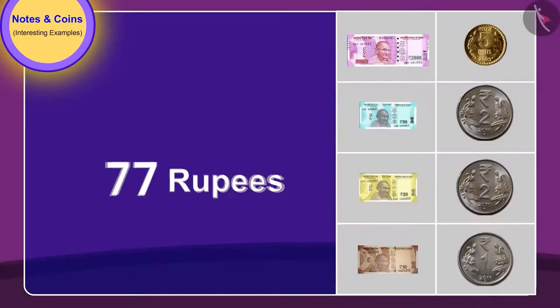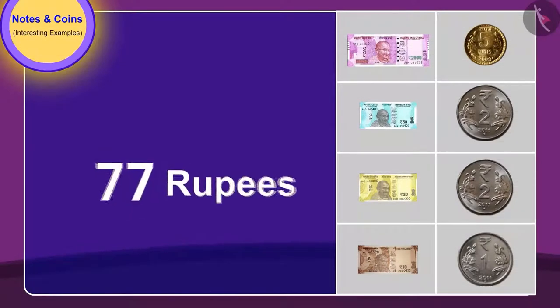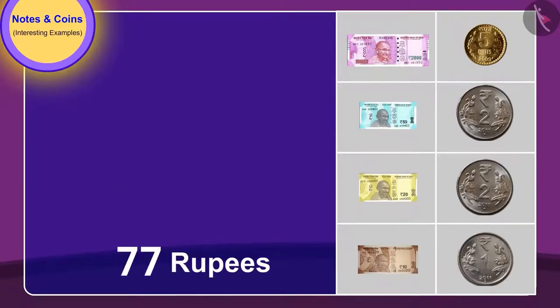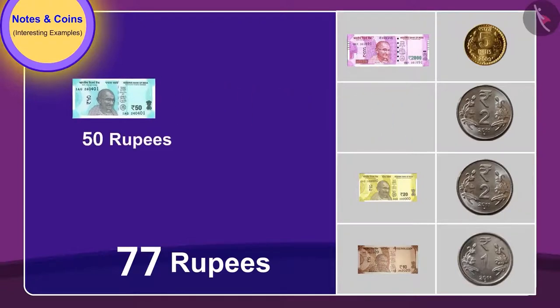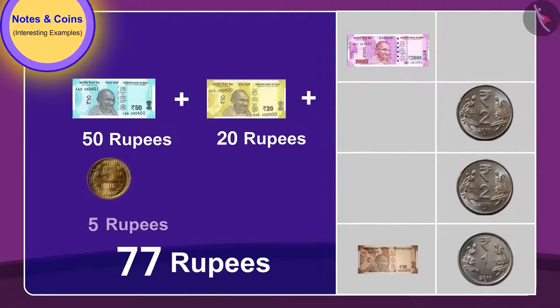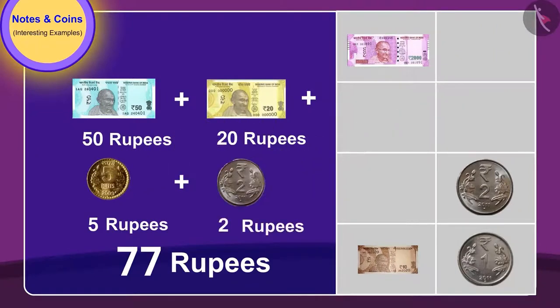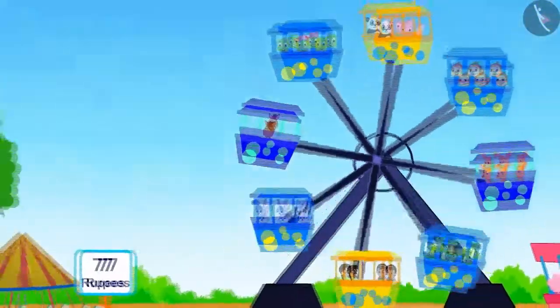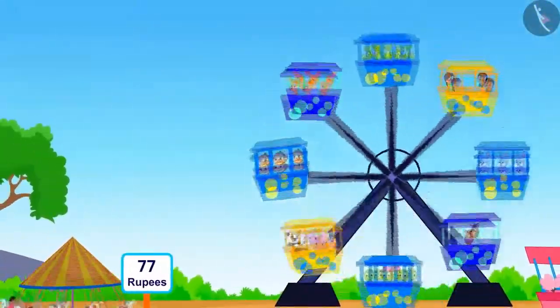Very good, children, you have found the correct answer. Golu and Appu gave a 50 rupee note, a 20 rupee note, one 5 rupee coin, and a 2 rupee coin to take a ride for 77 rupees. Golu and Appu had a blast on the giant wheel.